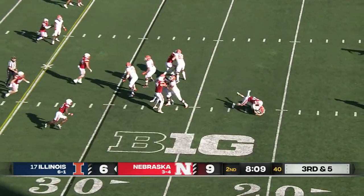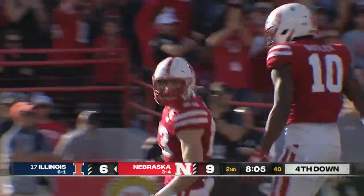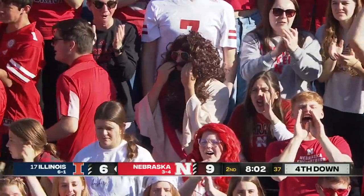DeVito now in trouble — walloped back at the 21 yard line, and it was Isaac Gifford, the nickel.